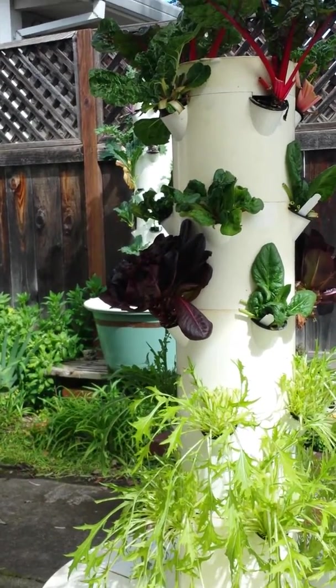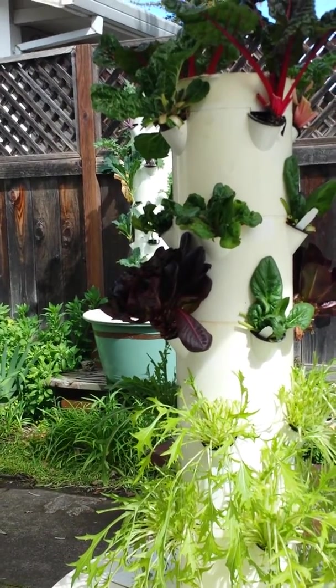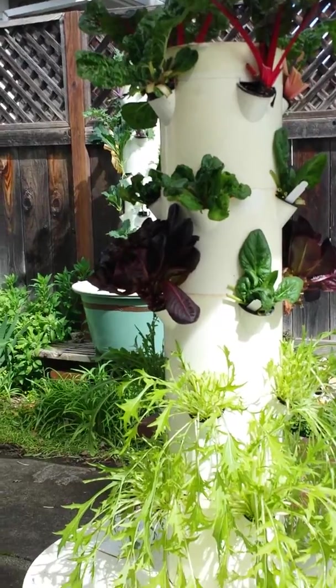That's what I have to tell you about the nutritional value, the yield, and a little bit about how cost effective the Tower Garden is. I hope that helps you, and I hope you have a beautiful day. Bye now.